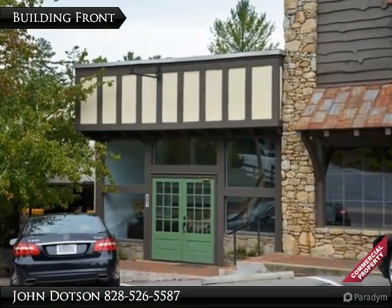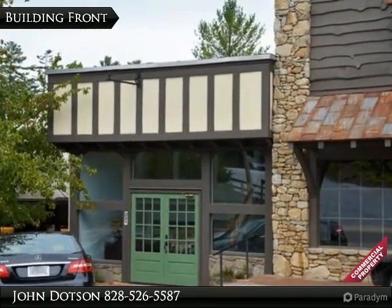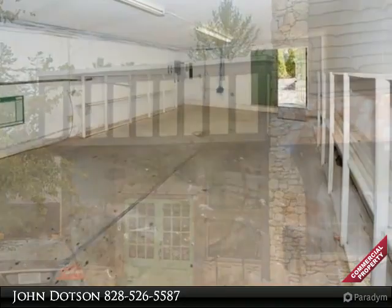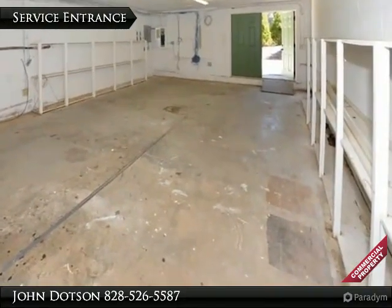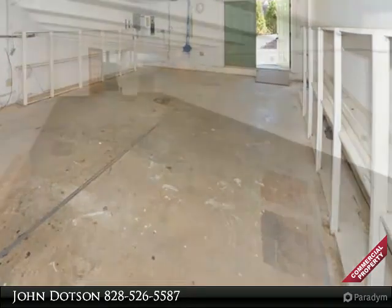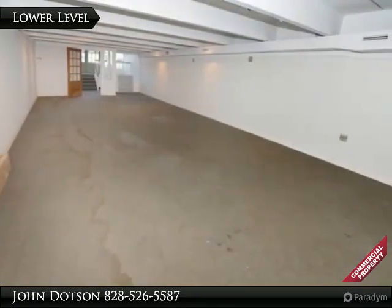Don't miss this spacious two-level commercial building in downtown Highlands, North Carolina. The multi-story building could be used for a multitude of businesses, retail, or office space, and it's located directly across from Town Hall in Highlands.